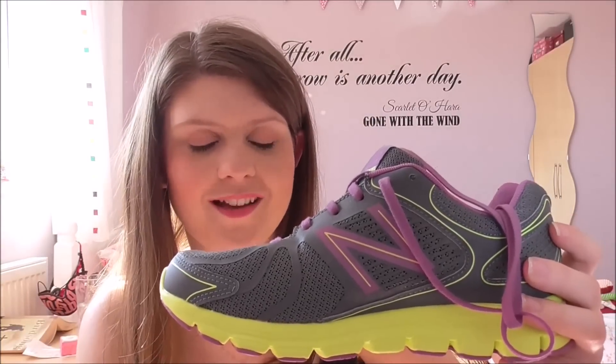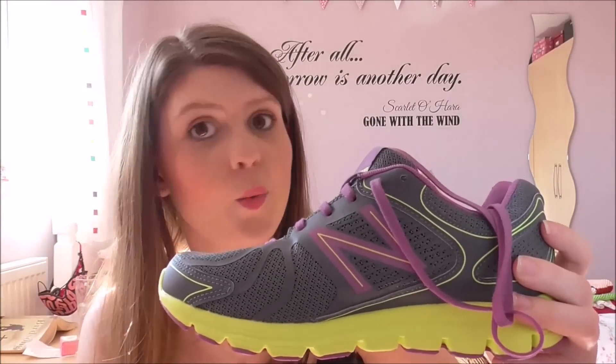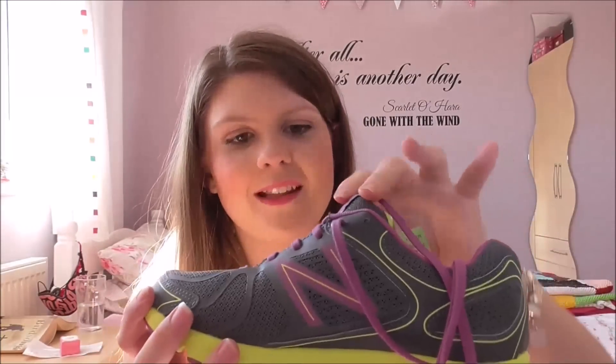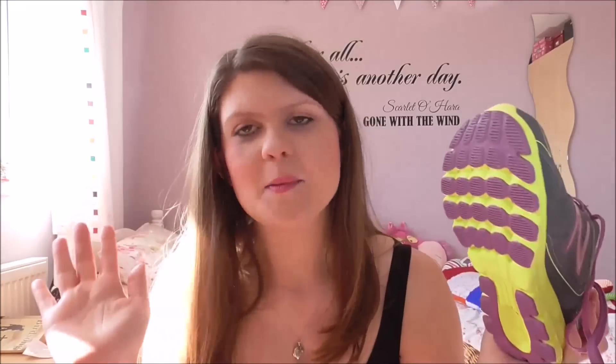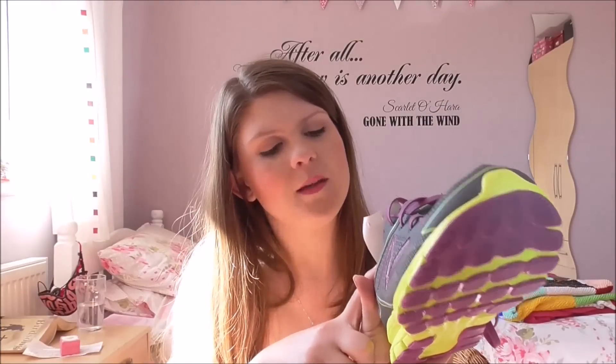Then I got these trainers from TK Maxx. I really needed some practical shoes because I'm not exactly a practical shoe kind of gal. But even though they are flats and trainers, I still think they're quite cute — they have purple laces and green detailing, a little bit funky, and they look super comfy. The RRP was £60 and I got them for £39.99, so that is what I'll be wearing at camp.